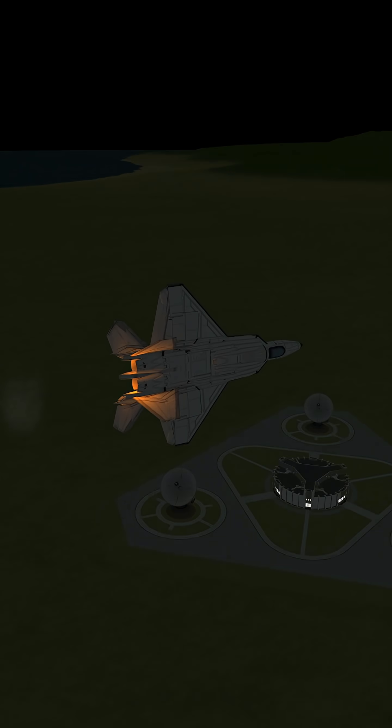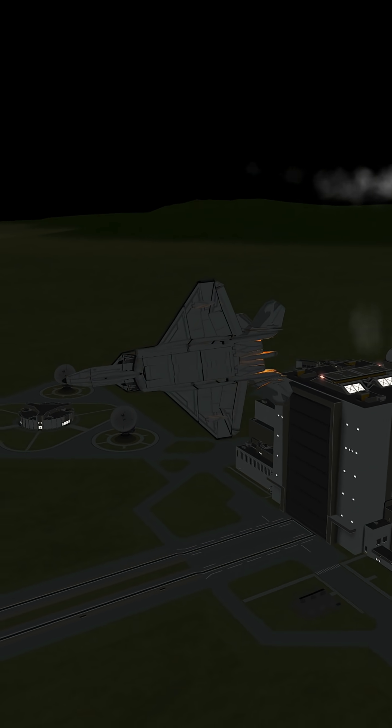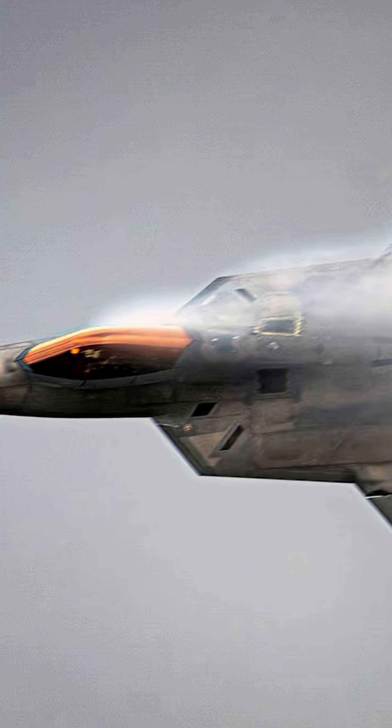Despite being over 20 years old, no aircraft has truly matched the F-22 in overall performance. It's not exported, it's elite, and it's still the king of air superiority. So next time you hear something flying overhead and don't see anything on radar, that might just be the F-22 Raptor watching you, locking on, and already gone.